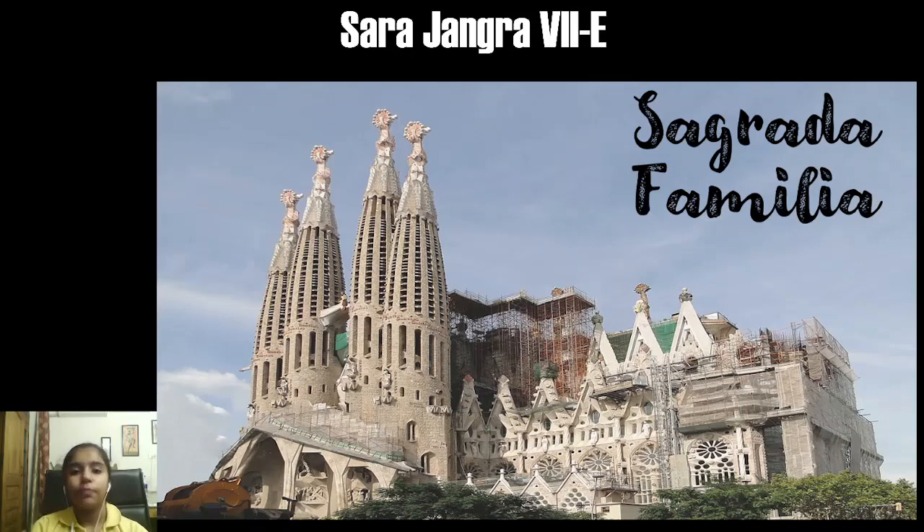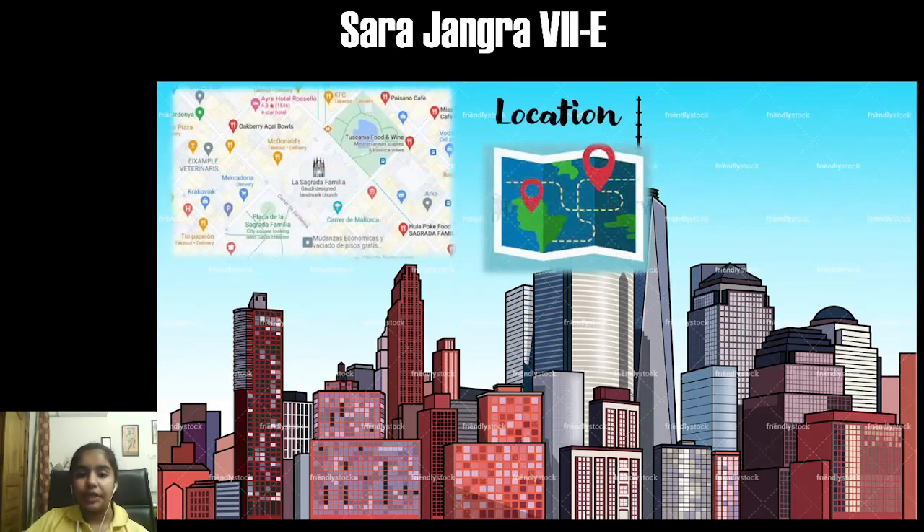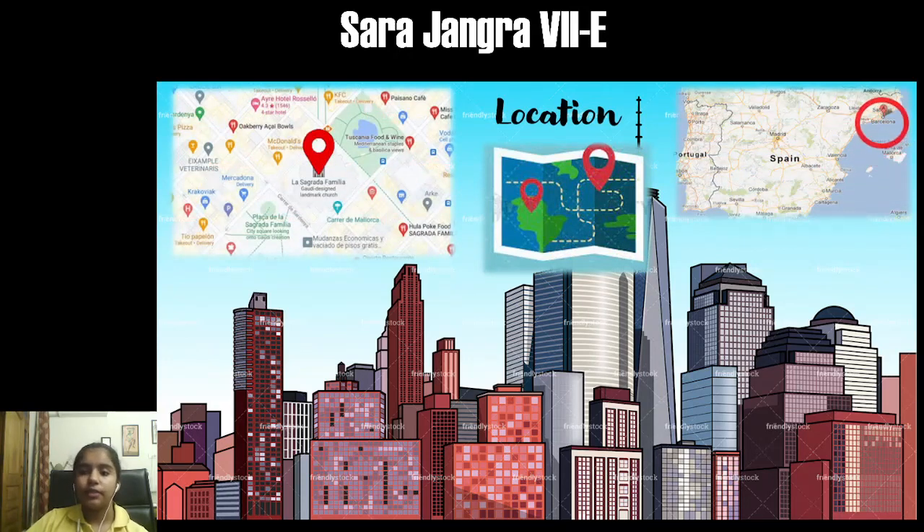I am Sarja Angra from class 7th E. Today I am going to tell you about Sagrada Familia. It is located in Spain, in the city of Barcelona.